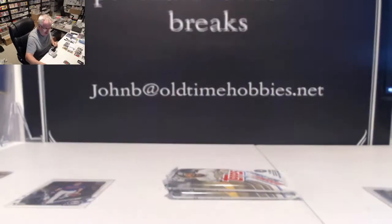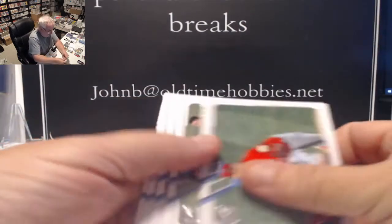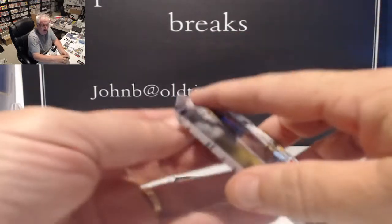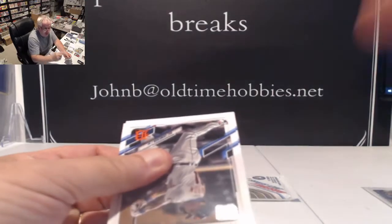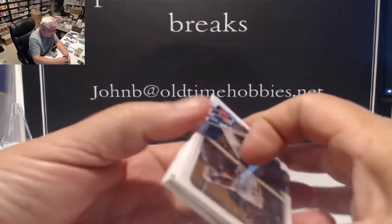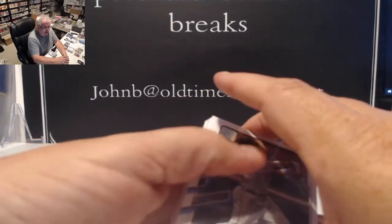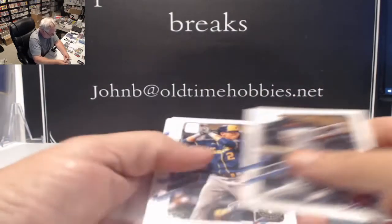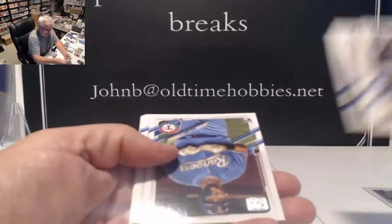Yeah, it was a good vacation. Anytime you can get your son and daughter-in-law to get back together and do the right thing, it's a good vacation. They're both in Tennessee now and I don't have to transport anymore. Merv, I do have some cards here from that last break we did — I'll make sure I get those to you pretty quick. For whatever reason I forgot to put them in the mail before we left, and I am sorry about that. I got everybody else's stuff out — your little box is sitting there.